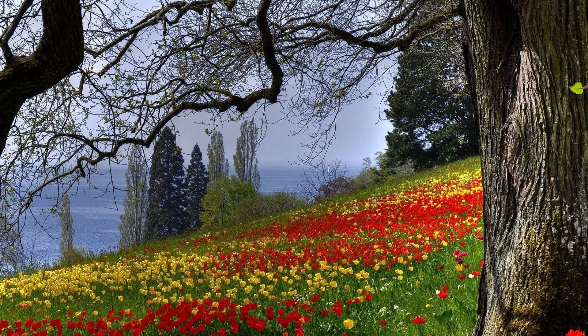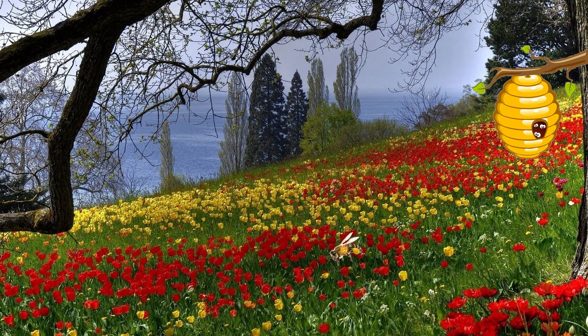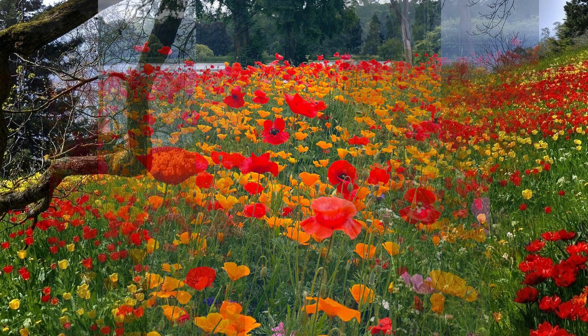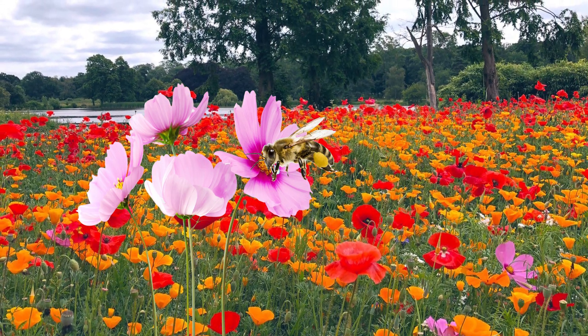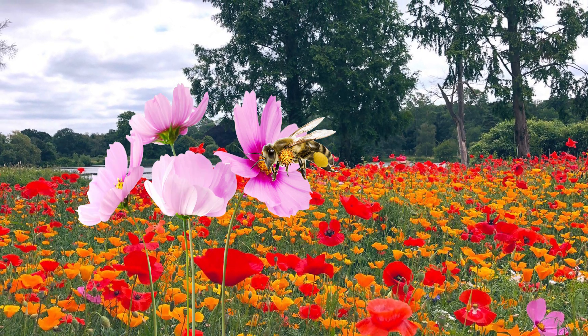The classic story of a bee gathering food goes like this. A forager bee leaves the hive actively seeking flowers that can provide nectar and pollen. Upon finding one of these flowers, the bee takes a sip of nectar with its long tongue, while sticky pollen unintentionally attaches to its body.